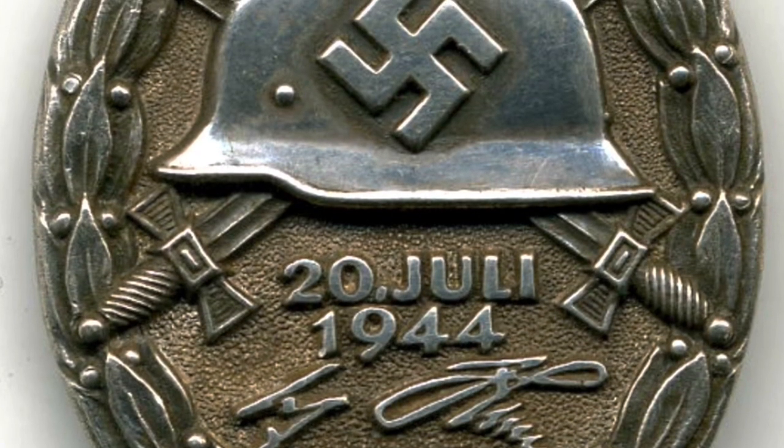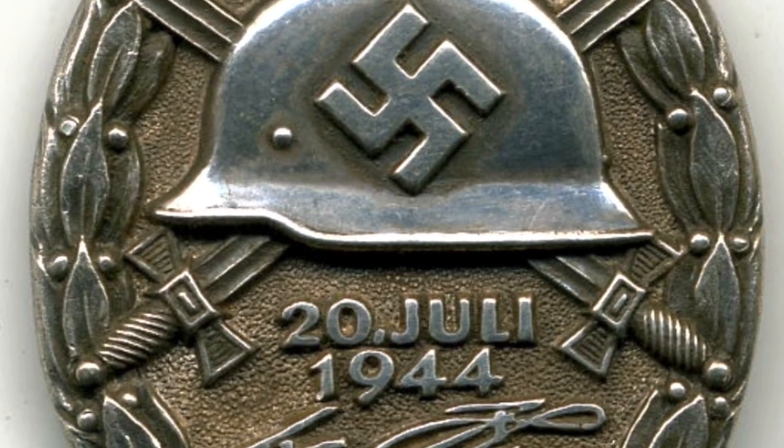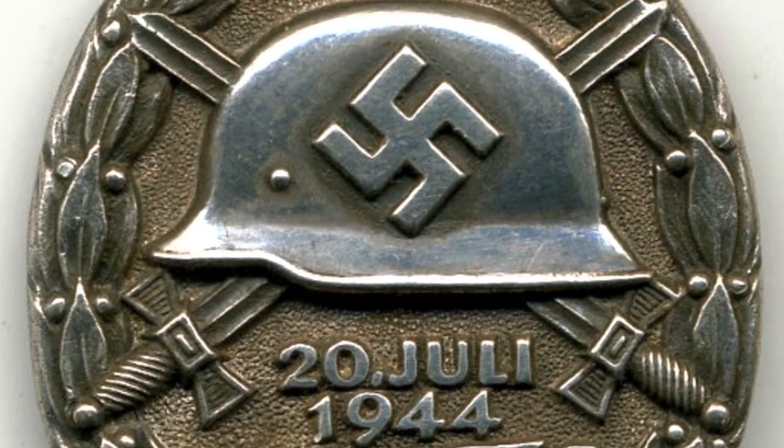The Wound Badge also had another variation for the men wounded during the 20th of July 1944 bomb plot to kill Hitler.